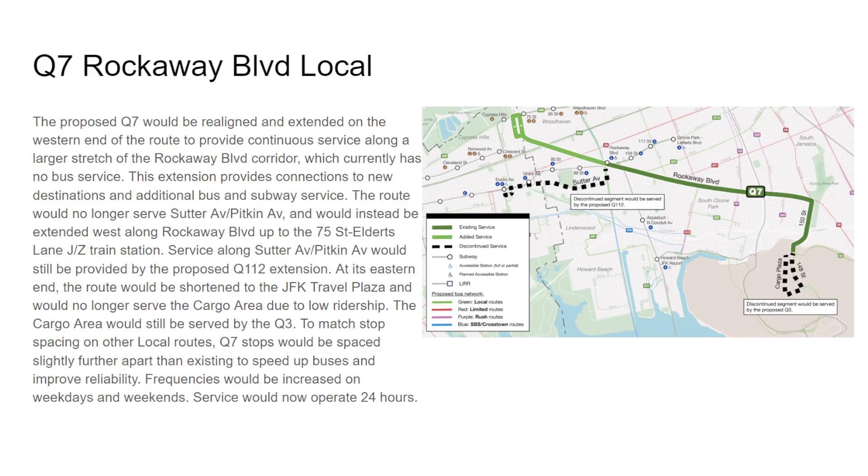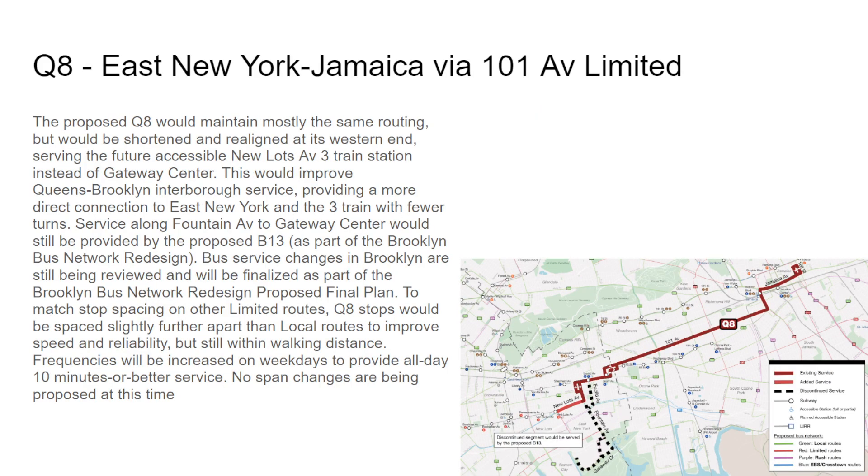For Sutter Avenue and Pitkin Avenue, use the Q112 — which would extend, which is nice. The Q8 terminal also appears at 168th Street on the map — I don't know if they drew the map wrong or are actually moving there. The proposed Q8 would not go to Spring Creek Gateway Mall and would instead go to the New Lots Avenue 3 train station, not the L train station. Frequencies would also be increased on weekdays to 10 minutes or better with no span changes.